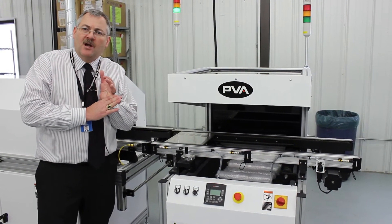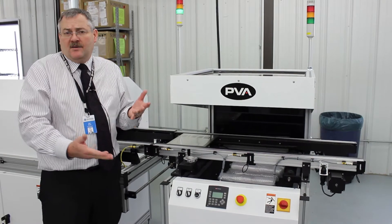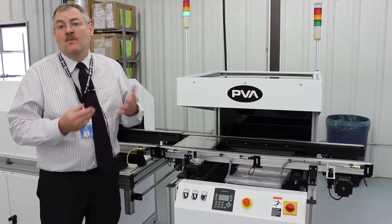The UV inspection station makes sure that you got all of the areas of the board covered, as well as that there's no conformal coating in a place where you didn't want it.